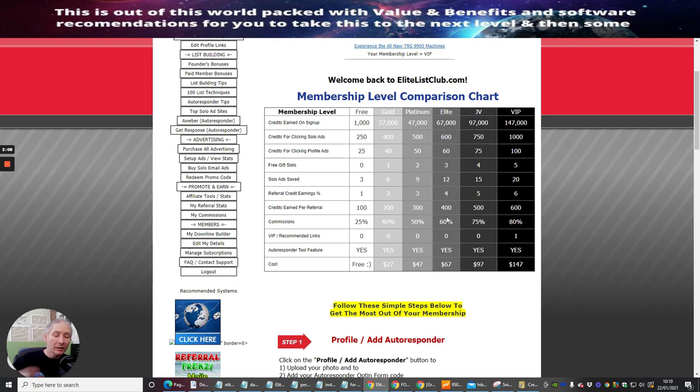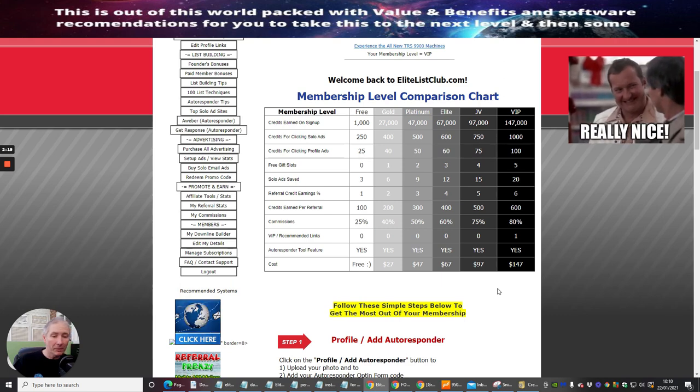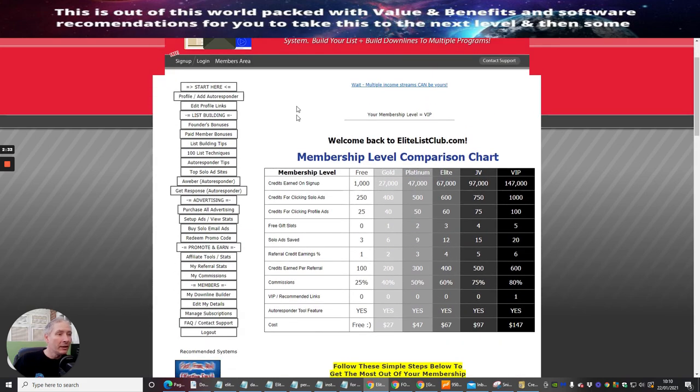That's what I really wanted to talk to you about. I welcome you to Elite List Club — it's really going to work well. I know it works well; I've got quite a few subscribers myself and I'm building a list very quickly. This can really build a list for you as well — there's no reason at all why this can't work for you. It's a very small investment for a lot of value.